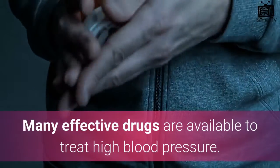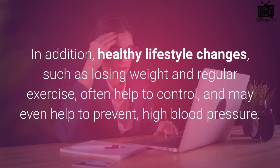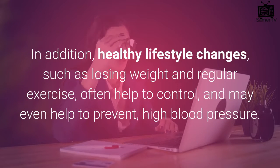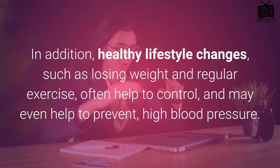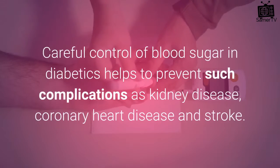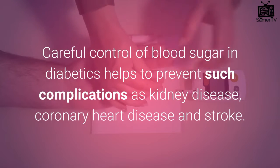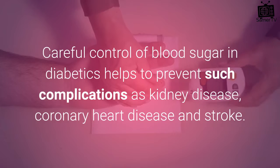Many effective drugs are available to treat high blood pressure. In addition, healthy lifestyle changes, such as losing weight and regular exercise, often help to control, and may even help to prevent, high blood pressure. Careful control of blood sugar in diabetics helps to prevent such complications as kidney disease, coronary heart disease and stroke.